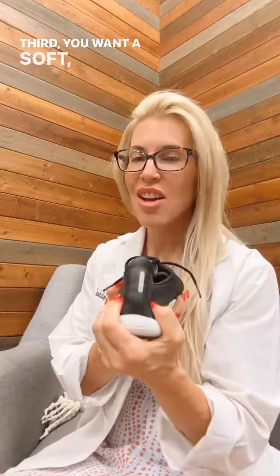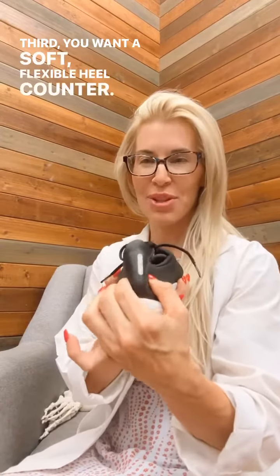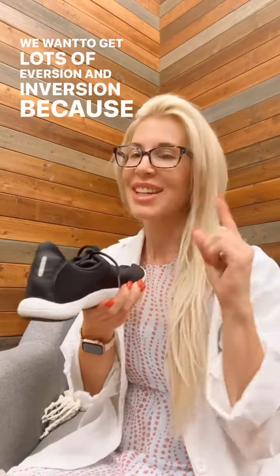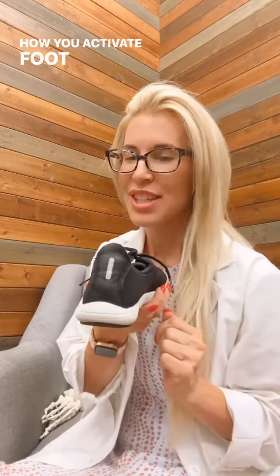Third, you want a soft, flexible heel counter. The heel counter, or the back of the shoe, is what hugs that heel or subtalar joint. We want to get lots of eversion and inversion, because that is how you activate foot stabilization.